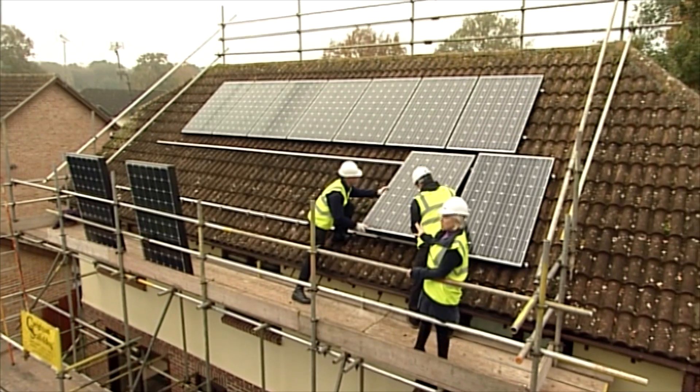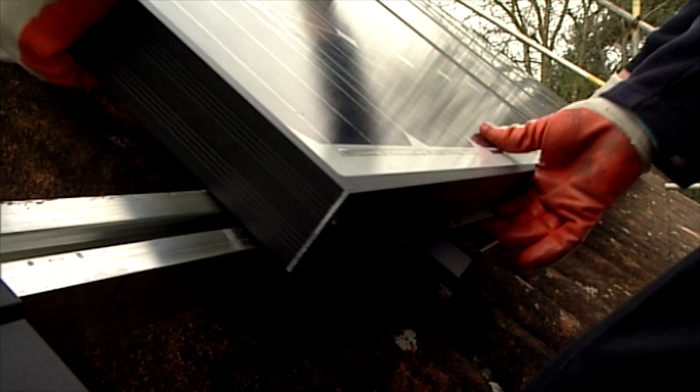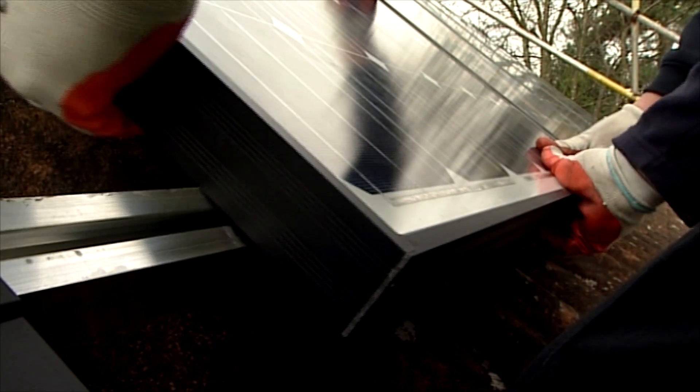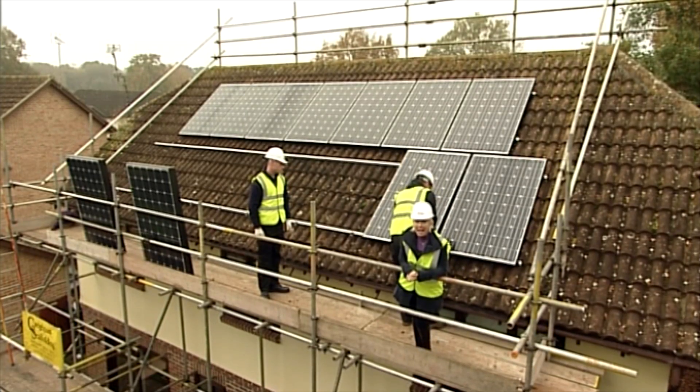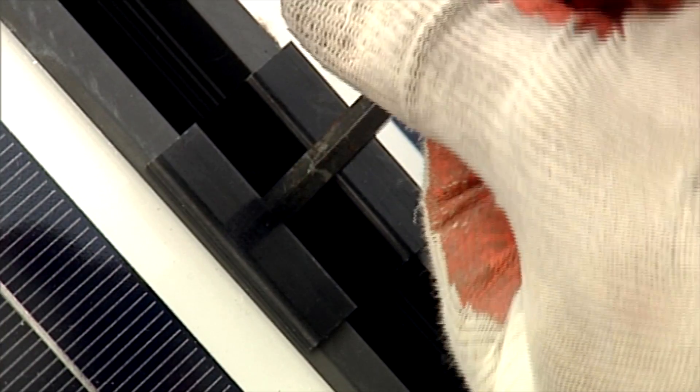The panels are then secured onto these specifically manufactured rails and fixings, so they'll certainly take the weight. In other words, the wind can blow as hard as it likes and your panels will remain securely in place.